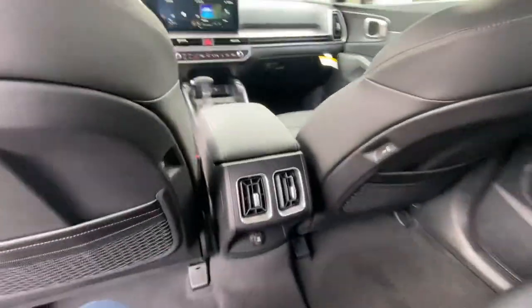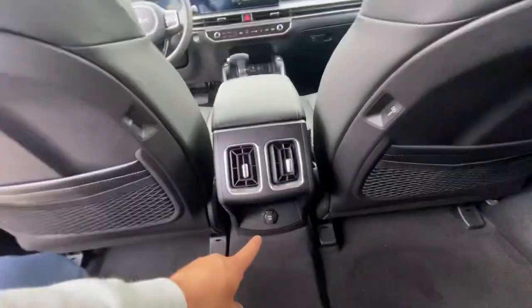We got another three ways to charge in the back — one on each seat, and one down below.